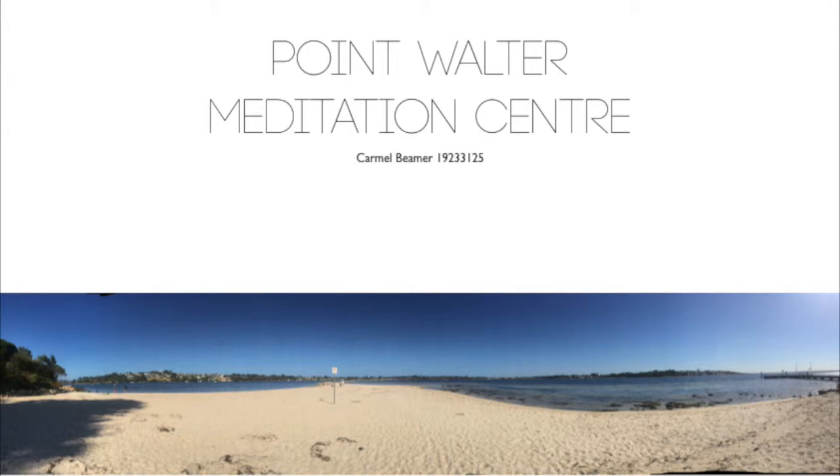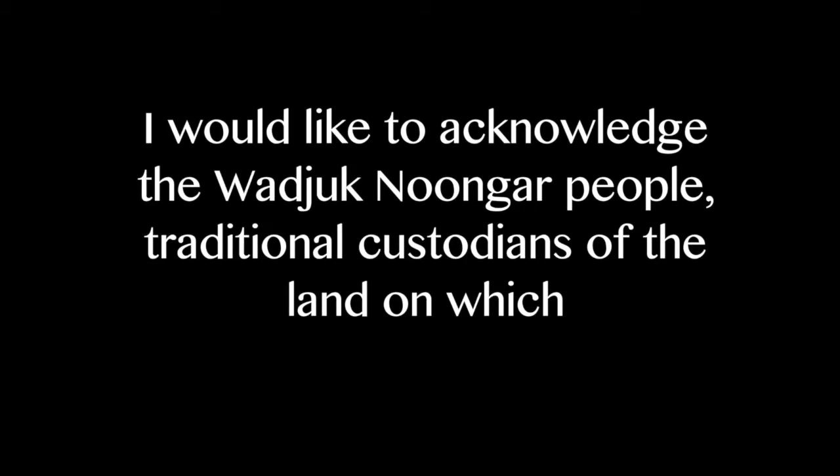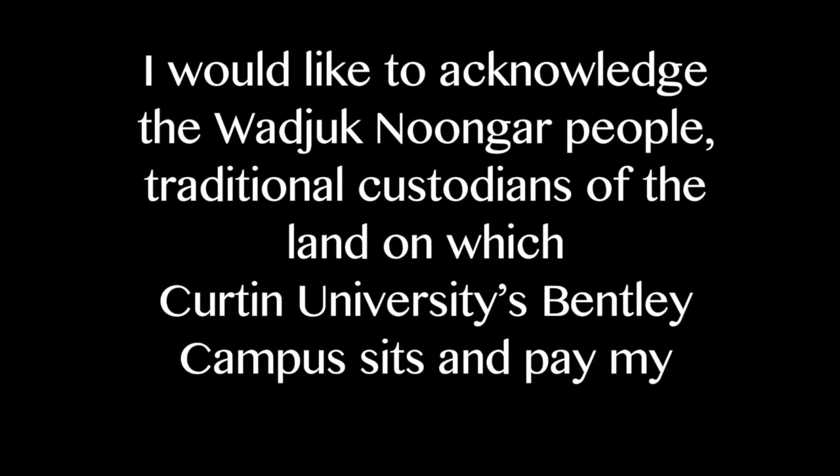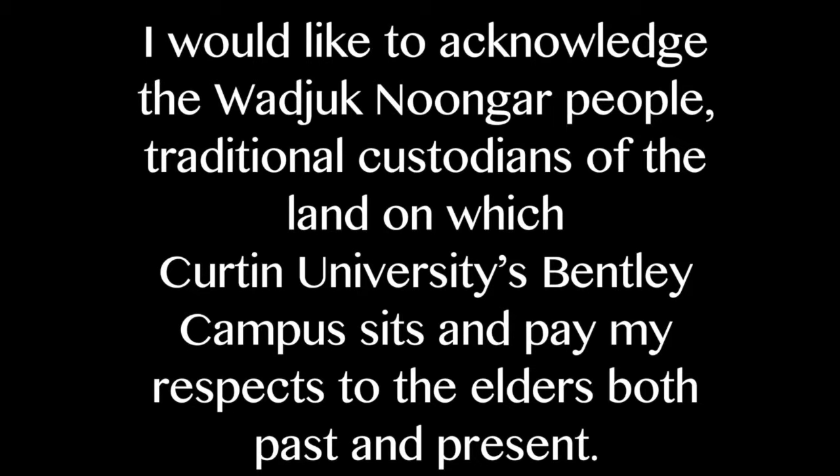Good morning, my lecturers and my peers. I would like to acknowledge the Woodchuck Noongar people, traditional custodians of the land on which Curtin University's Bentley Campus sits, and pay my respects to the Elders, both past and present.